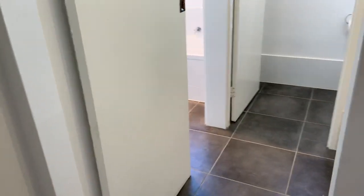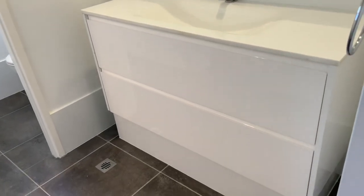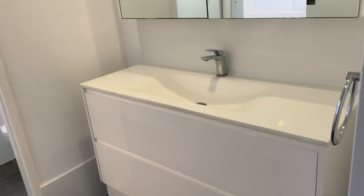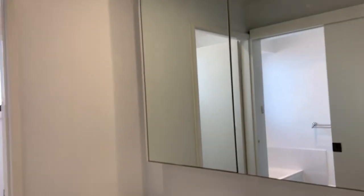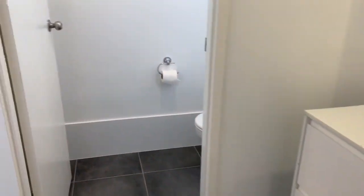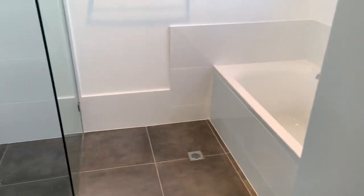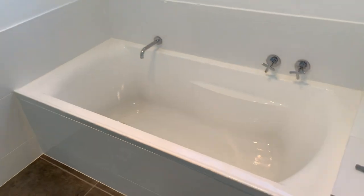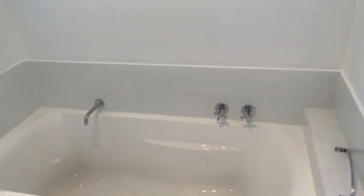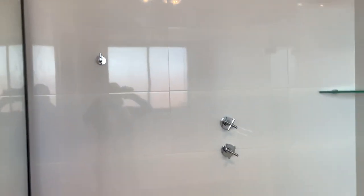Here we've got a brand new bathroom that's been renovated. There's quite a large vanity with two drawers and a beautiful big mirror. You've got a separate toilet, and here we have the bath and the shower — a lovely big bath and quite a large shower.